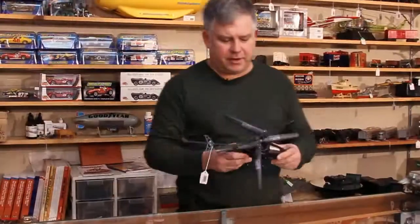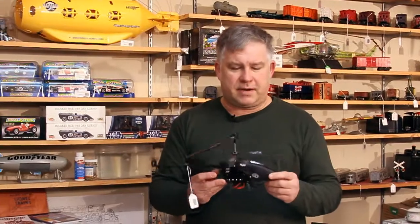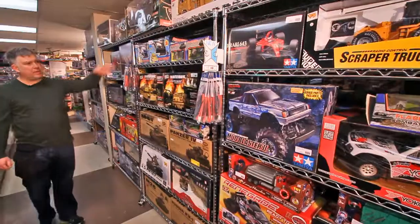We also offer radio controlled helicopters. They start at $39.95 and go up to $150. They're all out of the box, ready to fly — just charge the battery. You get hours and hours of flying time with one of these copters.